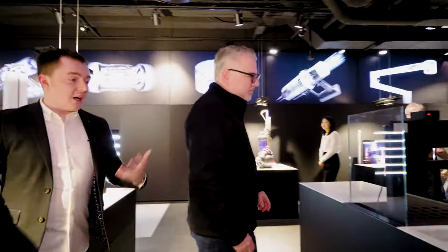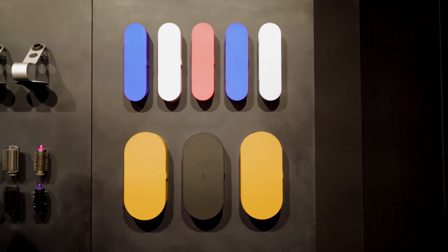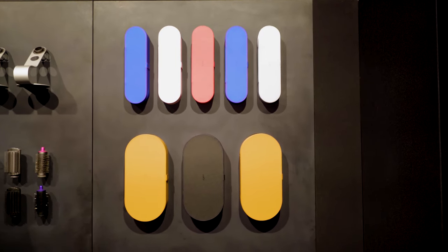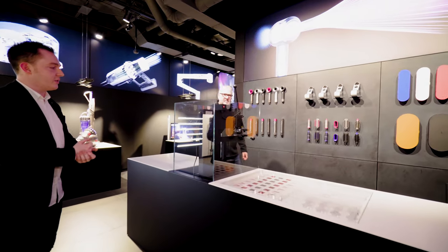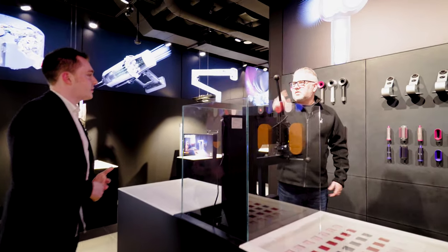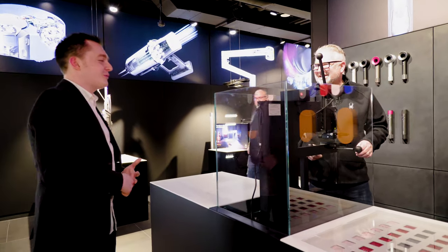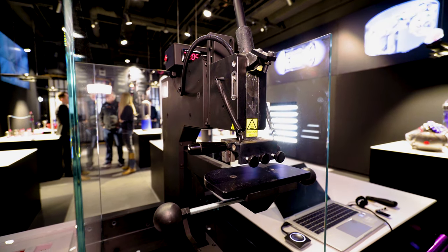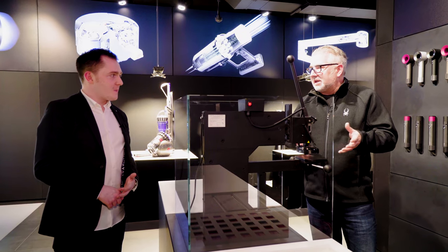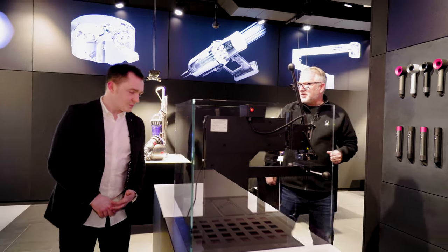If you buy one of our Airwraps or Supersonics from the store, you can buy a case — they all come with a case, and you can get them for the Supersonic as well. But better yet, you can personalize it with your initials — up to two or three initials embossed on the front of the box right here in store as you buy it. So if you're giving someone a gift, you can totally personalize it just for them. That is all kinds of awesome.